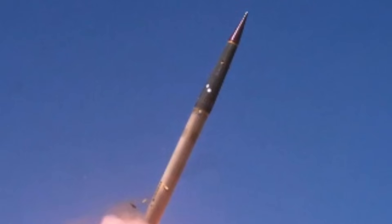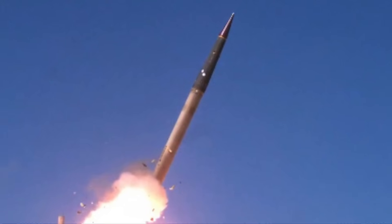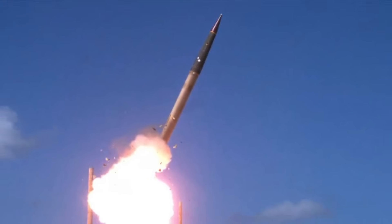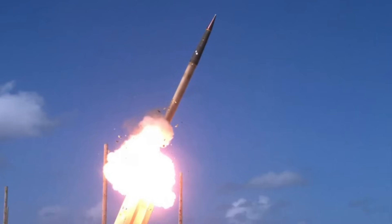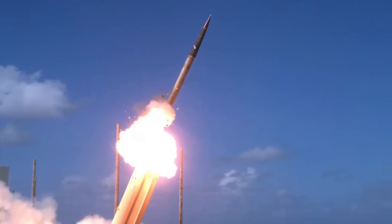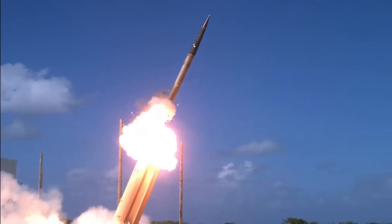THAAD is one of the most advanced systems in its category in the world. The interceptor missile is equipped with a single-stage solid-fuel rocket motor with thrust vectoring and has a speed of Mach 8.24, or 2.8 kilometers per second. It has an operational range of 200 kilometers (around 125 miles) and a flight altitude of 150 kilometers (93 miles). The missile has no explosives and uses the hit-to-kill approach, employing a kinetic kill vehicle to knock out incoming missiles. The upgraded AN/TPY-2 radar is set to greatly enhance THAAD's effectiveness, especially when encountering hypersonic weapons, as increasing concerns over hypersonic and maneuverable missile threats drive the system to evolve.